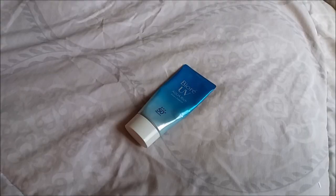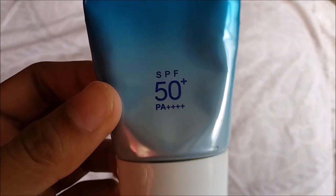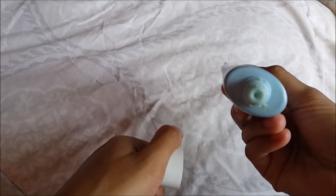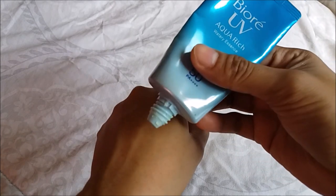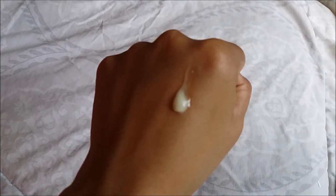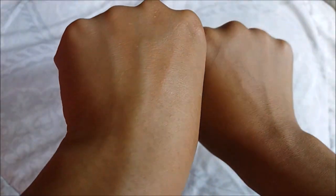This is the Biore Aqua Rich Watery Essence. It has SPF 50 with PA++++. It is a chemical type sunscreen because of the ingredient octinoxate. The nozzle is not too small but also not too large — just okay. The texture is like a milky gel or quite watery — lightweight and very easy to blend. It looks good on the skin but the fragrance is wow — it's too strong.